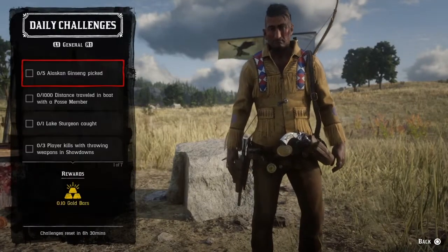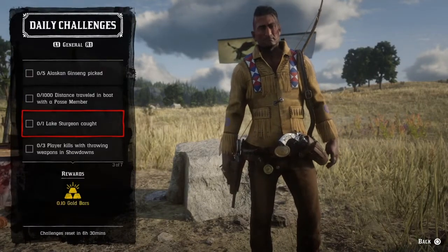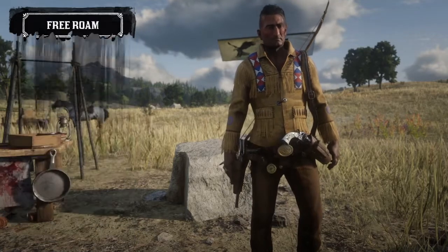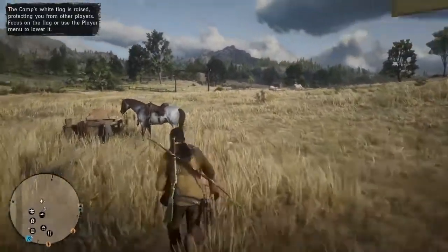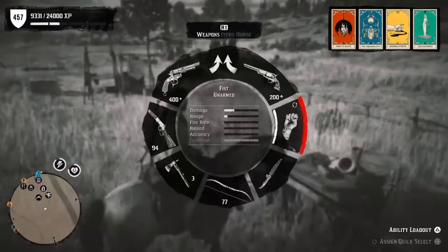Today we have a daily challenge for lake sturgeon. I'm going to show you the best place in Red Dead Redemption 2 to catch lake sturgeon. First and foremost, I've got to don my fishing attire, so here we go.